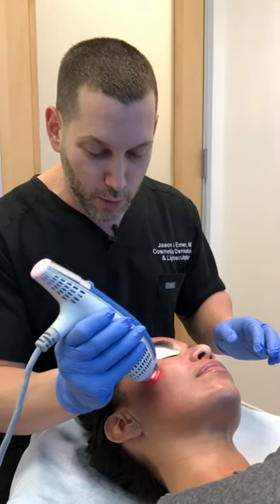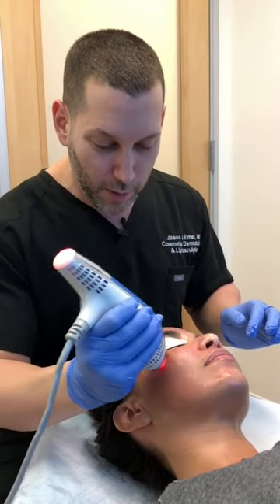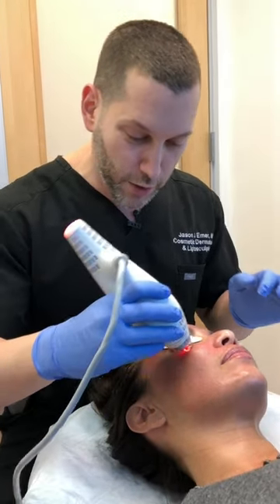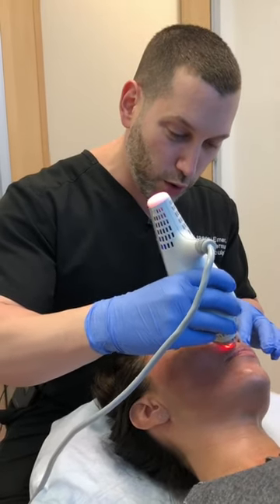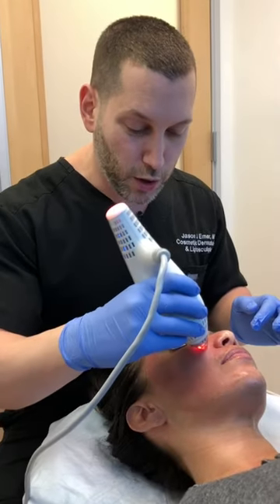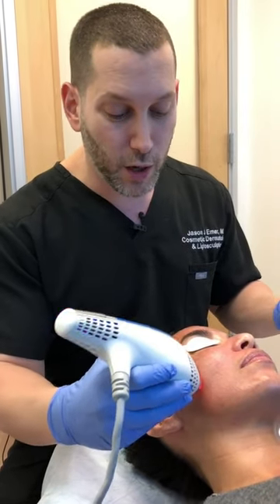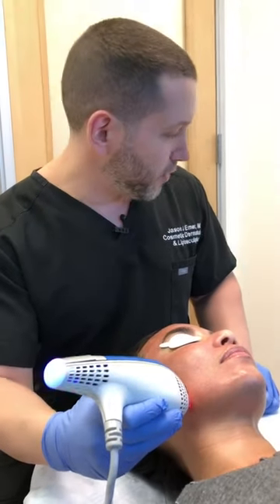The treatment we're doing right now is the Prima 1927 diode laser — Clear and Brilliant. This targets superficial pigmentation and pores. If you want fine line improvement, less discoloration, smoother skin, and reduced pores, this is the treatment you'd do. You can combine it with PRP microneedling to enhance collagen production, improve scars, and the PRP also helps significantly with discoloration, which is what we showed in our original studies.